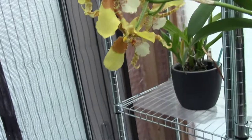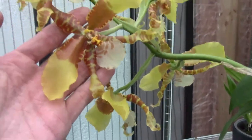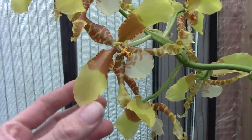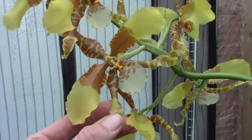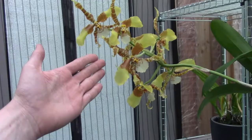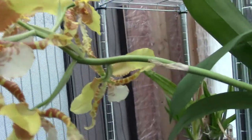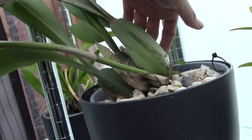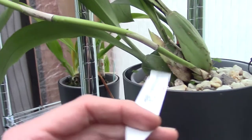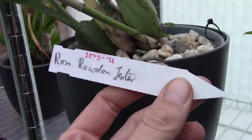Then we have the Jester — if I'm saying that correctly — beautiful big blooms, very strange shape actually, but I really like it. They are quite big, as you can see comparing to my hand. Let me find the tag — yes, it's a Jester rather than Yester.